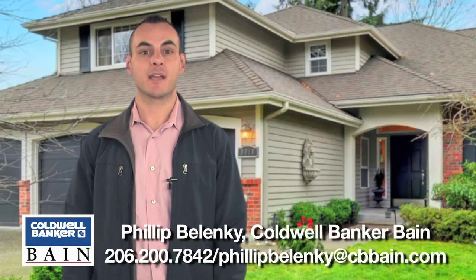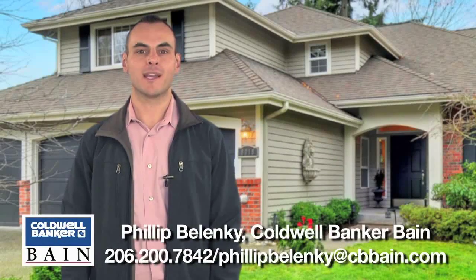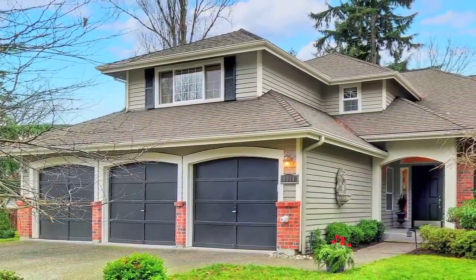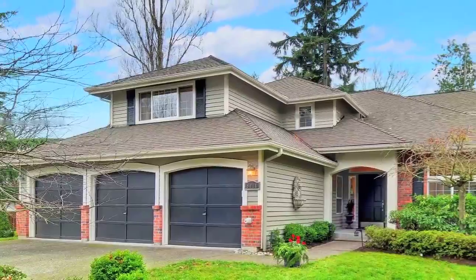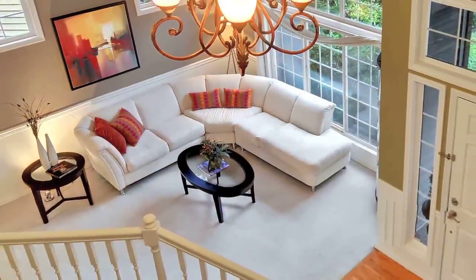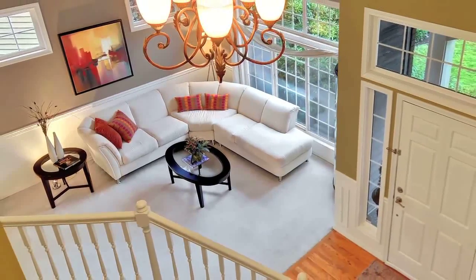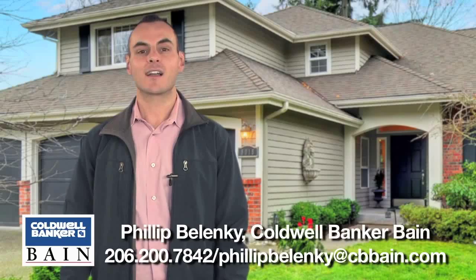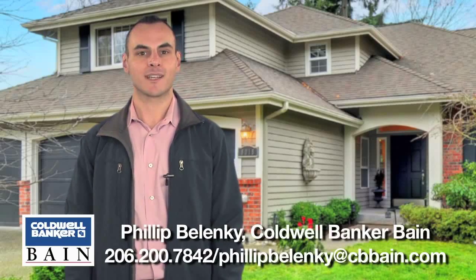Hi, my name is Philip Belenke and I'm a managing broker with Coldwell Banker Bain. Welcome to my new listing of this spacious home in the Finn Hill neighborhood of Kirkland. Featuring over 3,700 square feet, it has four bedrooms, three and a half baths, two bonus rooms, a main floor den, and a three car garage. Come inside and let's tour this home together.